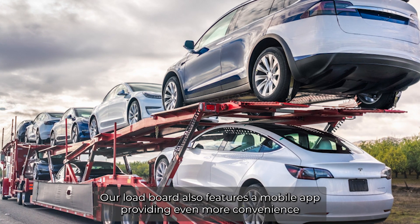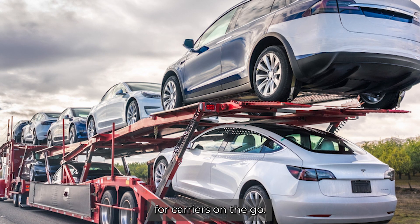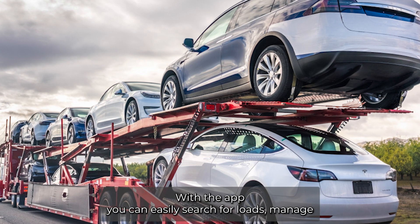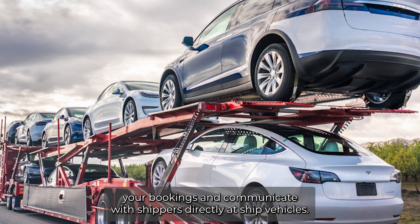Our load board also features a mobile app, providing even more convenience for carriers on the go. With the app, you can easily search for loads, manage your bookings, and communicate with shippers directly.